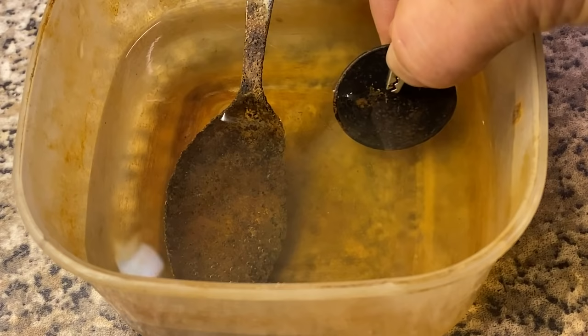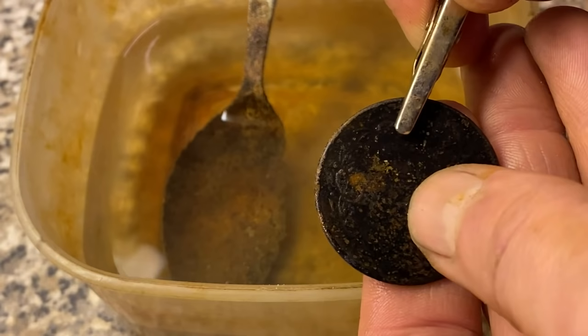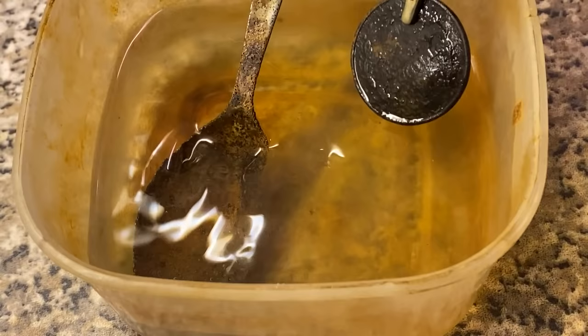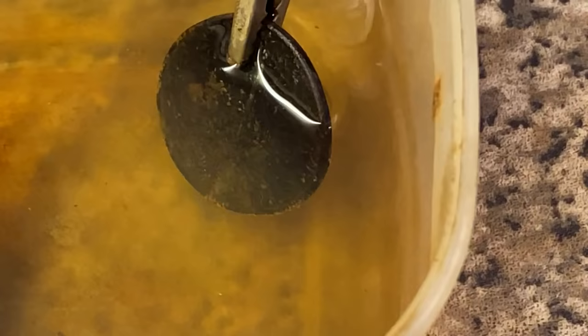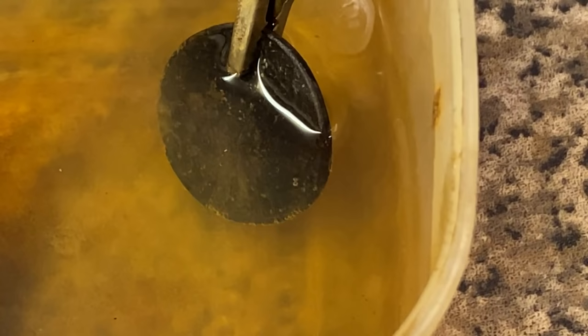I'm going to gently put the coin on with the crocodile clip. This coin isn't overly valuable and it's been in the wars a bit anyway — but don't do it to anything really valuable. See, the water's already turning a bit of a green colour, nicely fizzing away there. We'll come back a bit later.